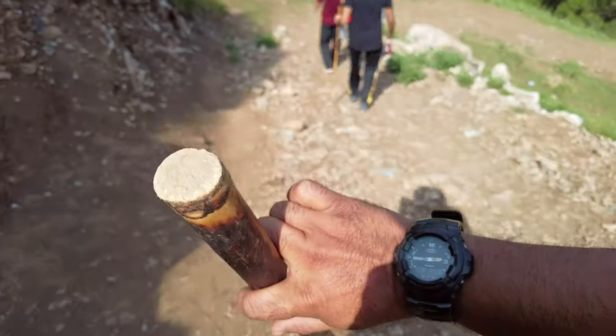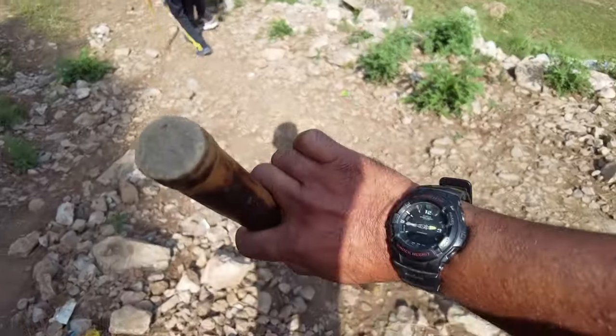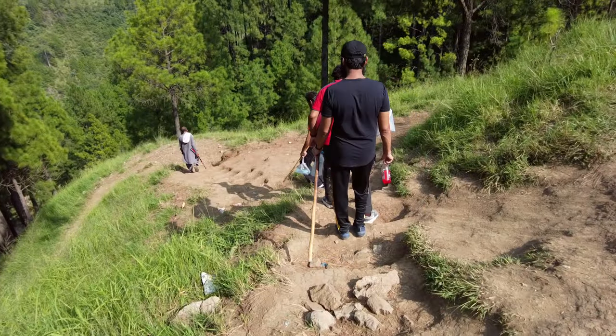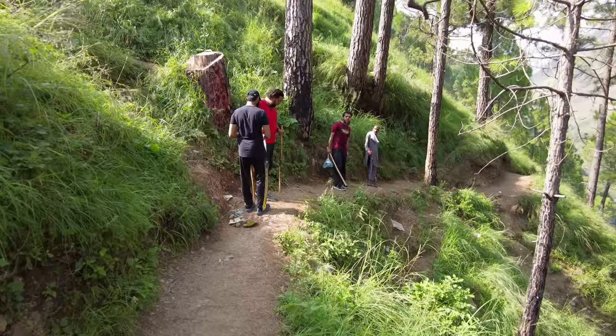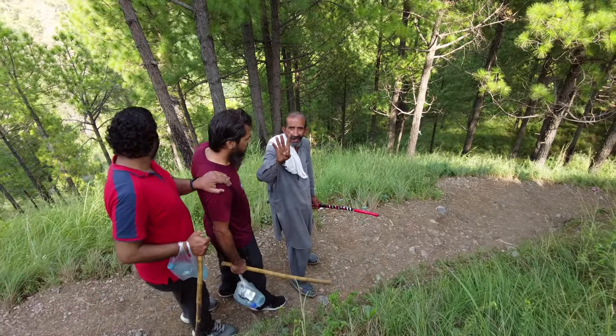We have started trekking — this is our 3rd time here. We're talking about roughly a half hour trek. Let's see how long it actually takes. There will be 3 stages. It's quite hard going down — it's really steep going below.